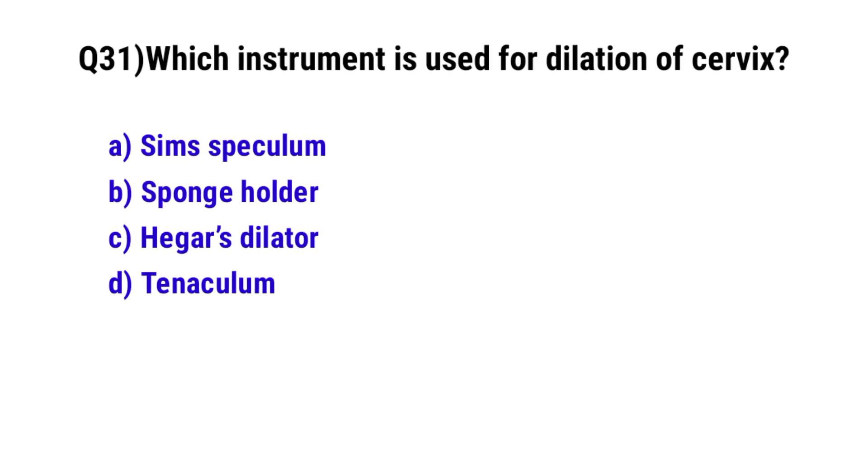Question number 31. Which instrument is used for dilation of cervix? The correct option is C. Hegar's dilator.